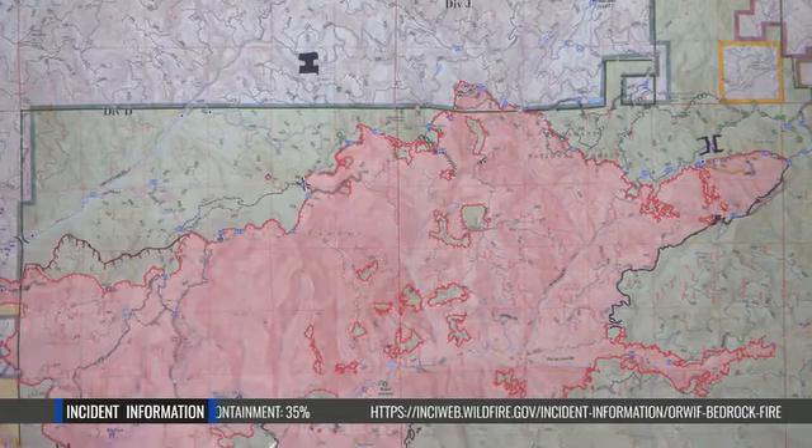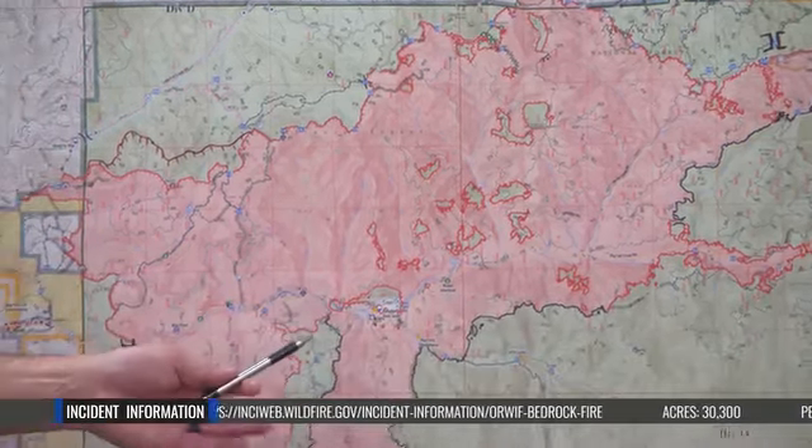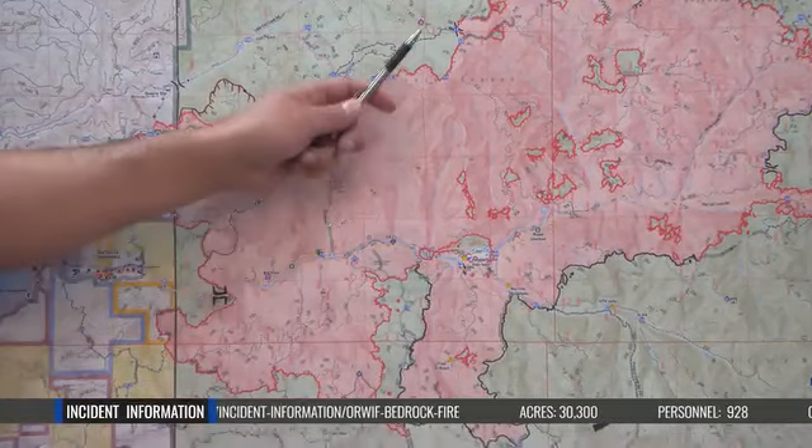A few other points of interest are the Bedrock campground and the Hayden homesite. A little special emphasis is going on there — there were some heat signatures, so we've got some groups going in there to take a look at those.